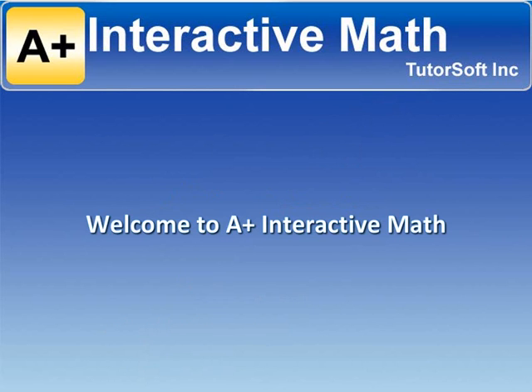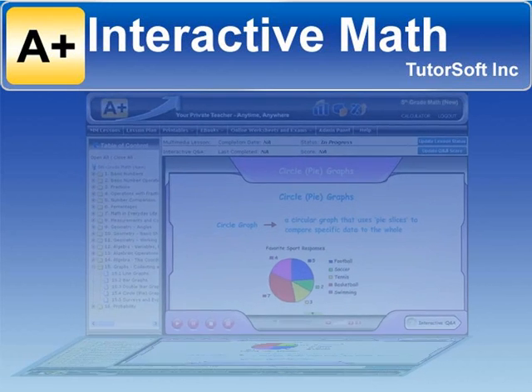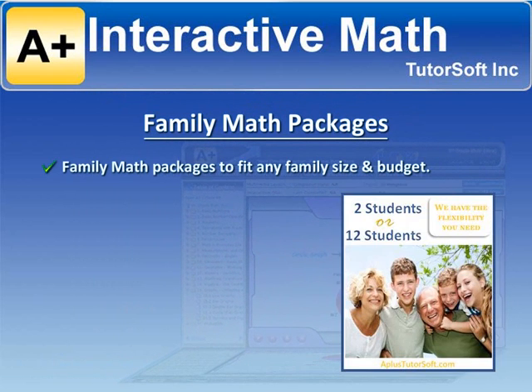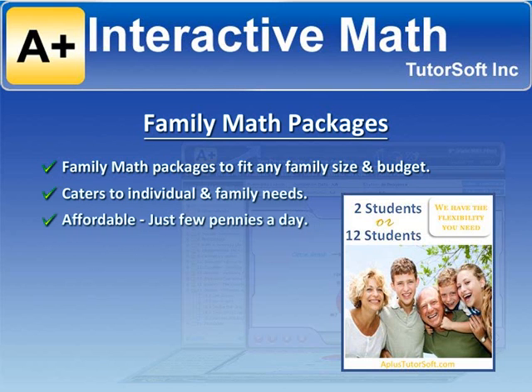Welcome to A-Plus Interactive Math, building a foundation you can count on. We understand the struggles many homeschool families face. We have developed math packages to fit any family size and budget. The family math packages are specially designed to cater to individual and family needs. For just a few pennies a day,